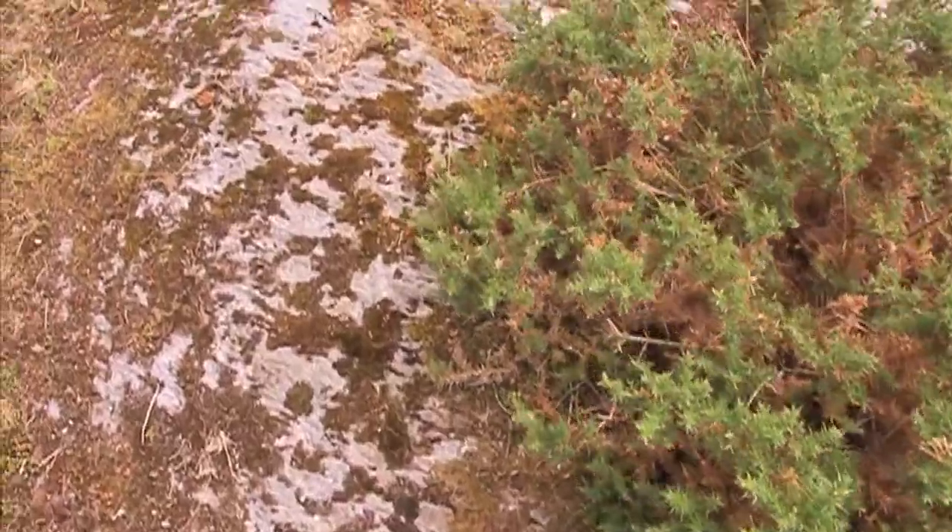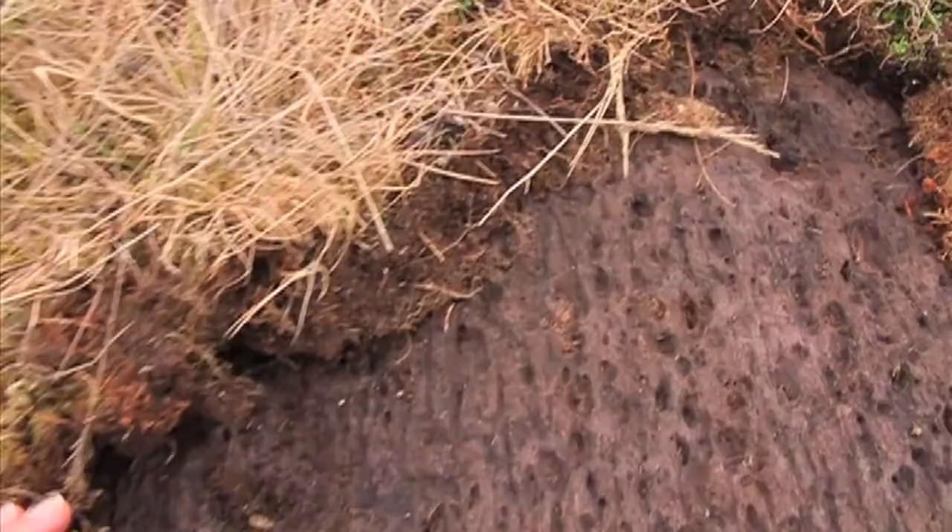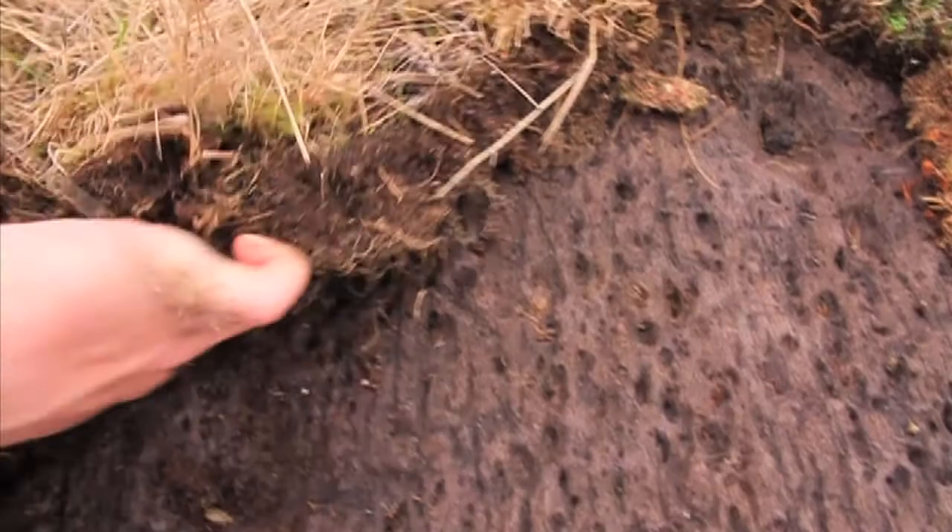Looking for Bronze Age rock art here in West Cork, and I think I found some. Uncovering some Bronze Age rock art here.